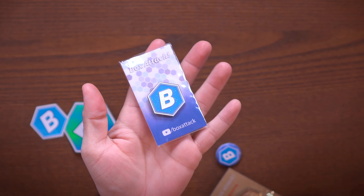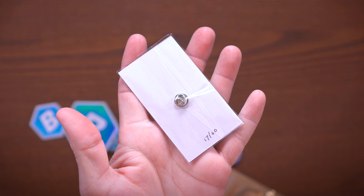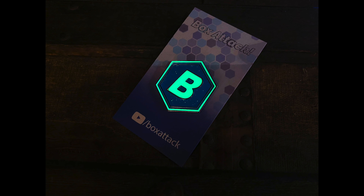Now this is kind of the regular pin right here. There's only 60 of these made and you can see they're hand-numbered. This is actually number 17 out of 60, so one of you could actually get that, and they're glittery and they glow.